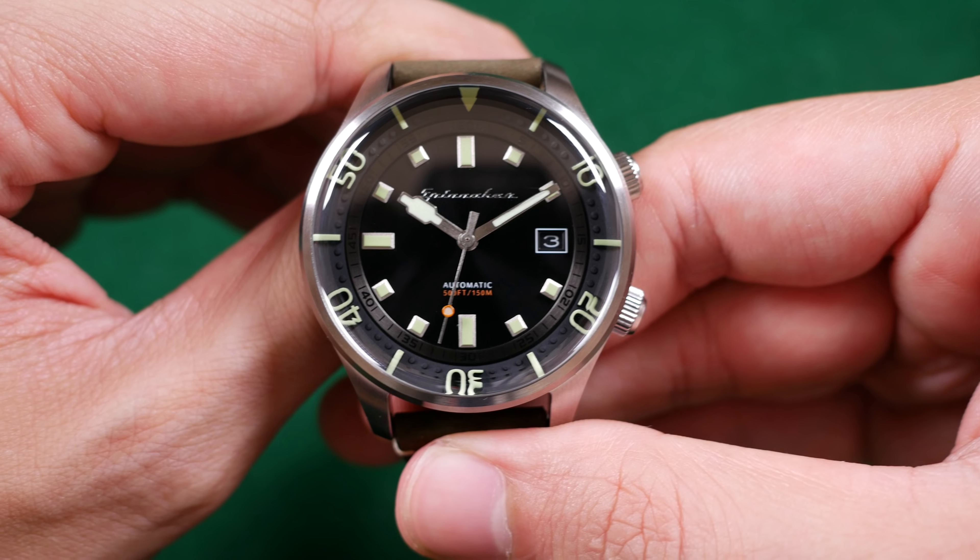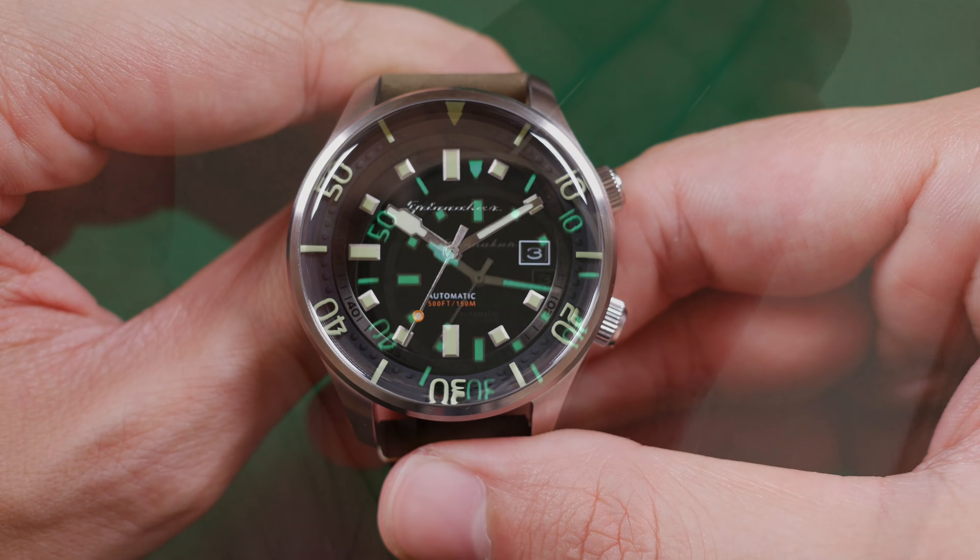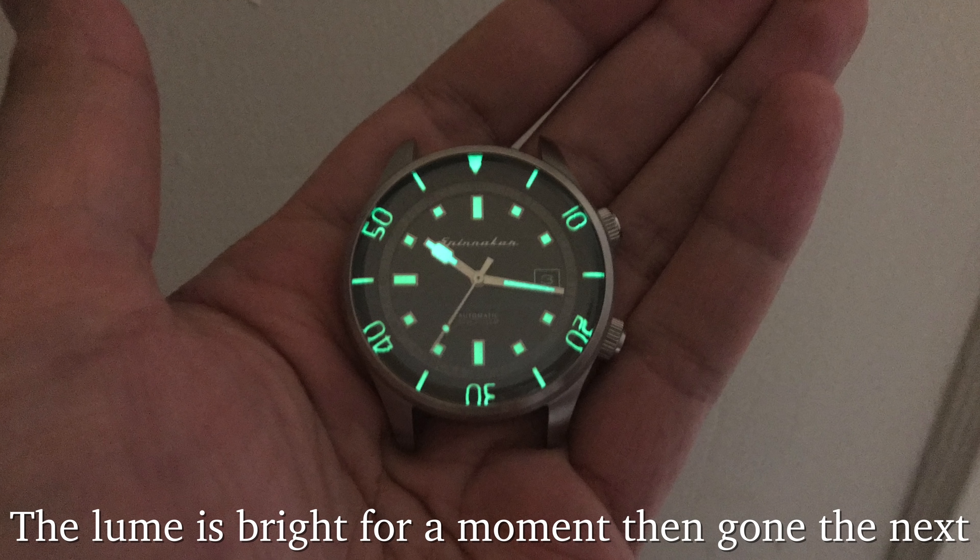The lume on this watch is really nothing to write home about. I know some will argue it's a shallow water diver or a sub-$300 diver, but that's no excuse for poor luminance. This isn't a problem in day-to-day use, but I can imagine it being problematic late at night.